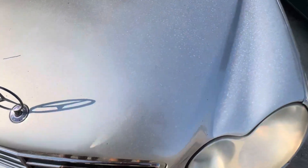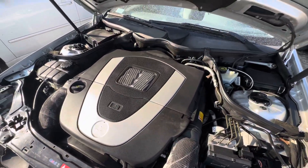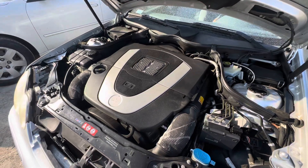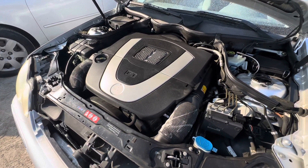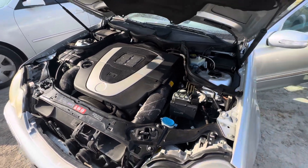Get under the hood real quick. Sounds pretty good.